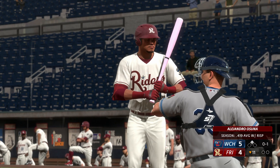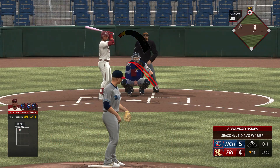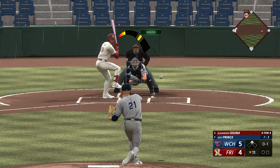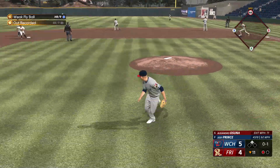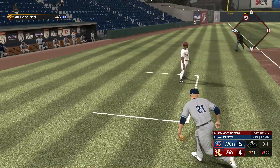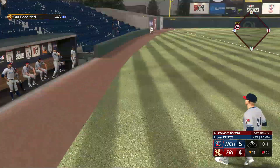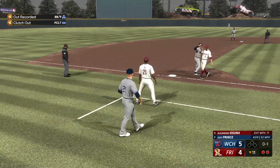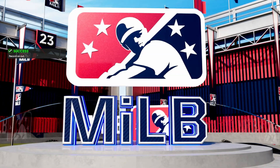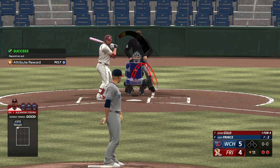That pitch in for a strike, 0-1. That one to right — Gary under this one — drops into the glove. Runner tagging for third — applies the tag, and they get two. Double play!